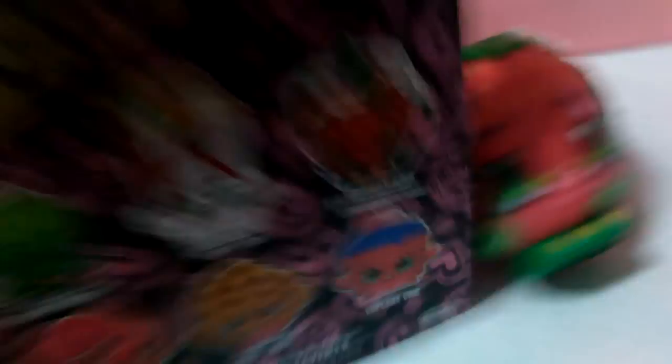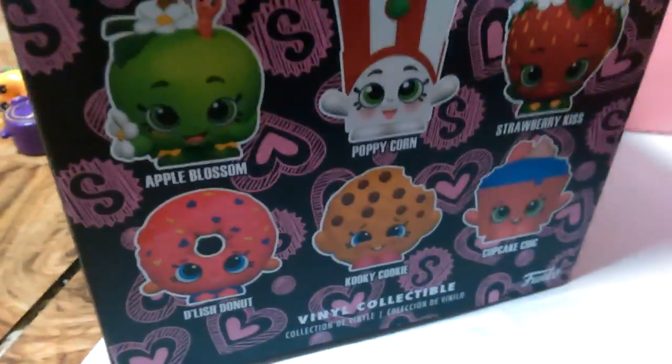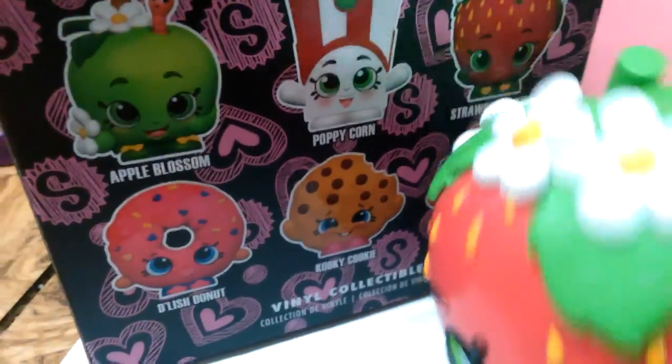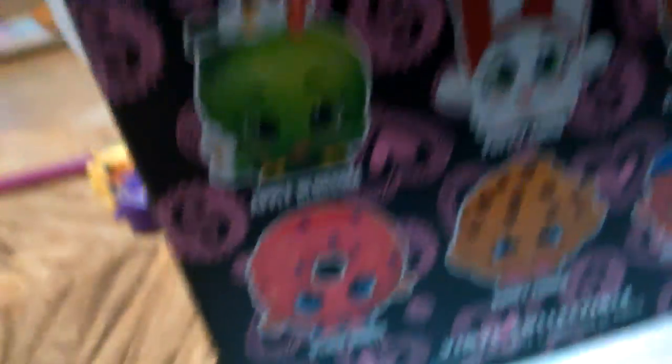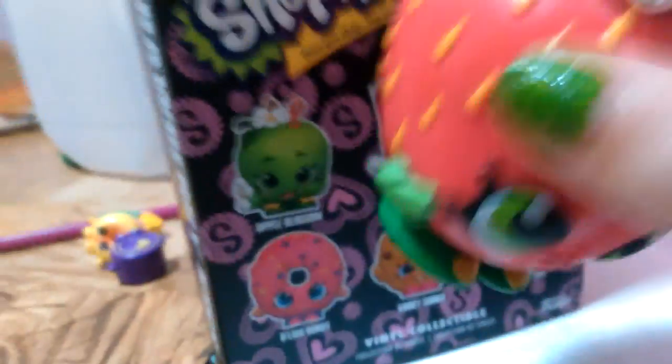She's one of my favorite Shopkins. I also like the Kooky Cookie one, so you can see on the back. Here are all the different ones you can collect: Apple Blossom, Poppycorn, Strawberry Kiss — the one that we have — Dealish Donuts, Kooky Cookie, and Cupcake Cheek. These all look sort of 3D, almost like 3D cartoonish. But nope — just pictures of the little toy! Well, they're not really toys, they're collectibles.